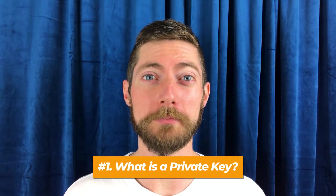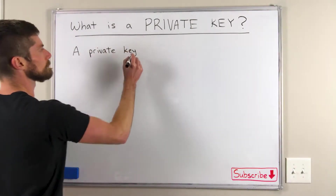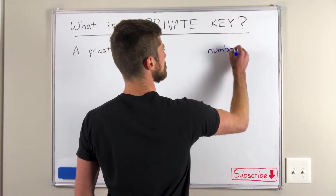Number one: what is a private key? Well, in the simplest words, a private key is a number. That's it. And really that should make sense because anything digital is a number — it's just ones and zeros. Even letters are numbers, but we'll get to that in a minute.